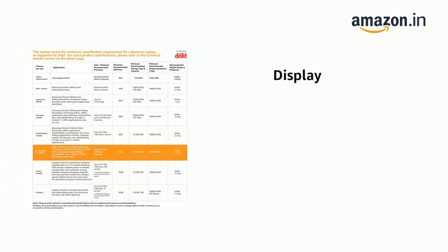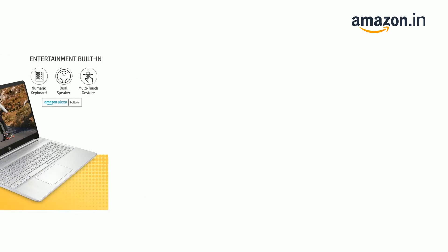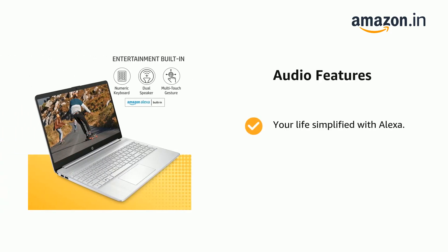It has a 1920x1080 display. It features your life simplified with Alexa.